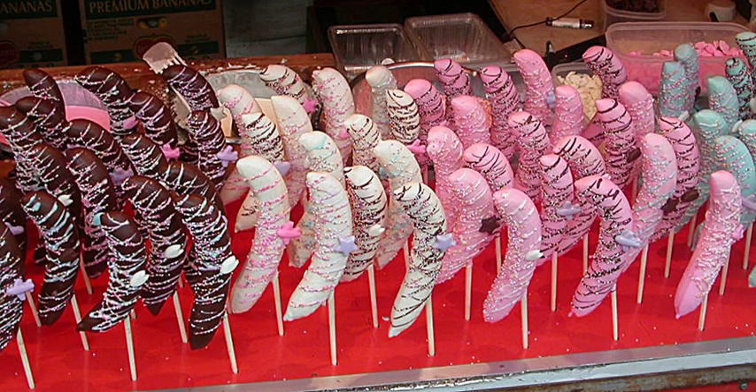Chocolate-covered raisin — raisins coated in a shell of milk, dark, or white chocolate. Commonly available in movie theaters in many countries, they were traditionally sold by weight from jars and candy stores.